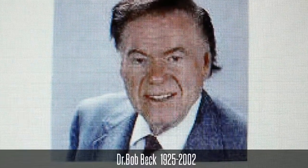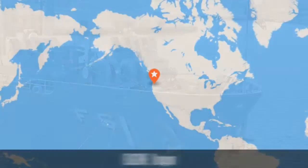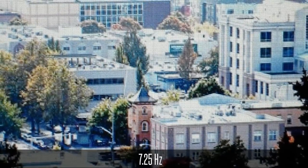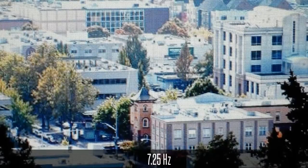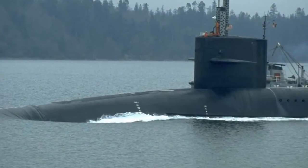In the USA, the physicist Dr. Bob Beck was asked by the United States Navy to check out some bizarre events happening to the town of Eugene, Oregon. Newspapers reported that people behind the wheel were falling asleep while driving. Dr. Beck noticed a very low frequency of 7.25 Hz was resonating in this area, and he believed that the Russians were behind it, communicating with submarines.